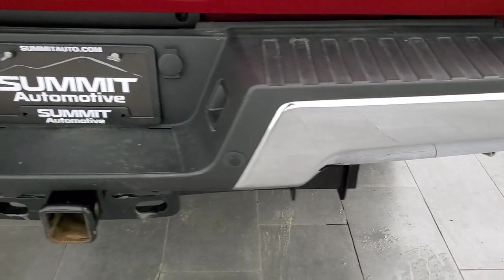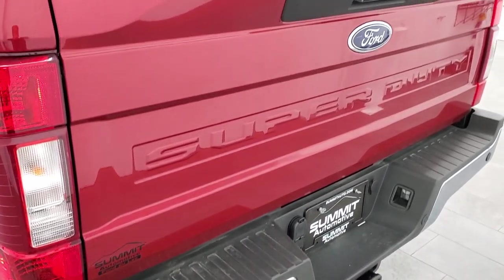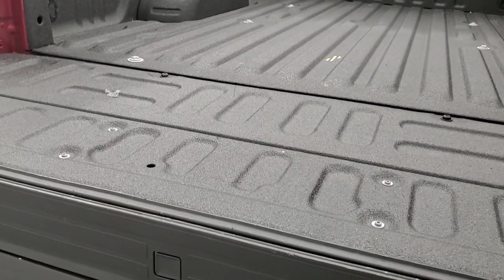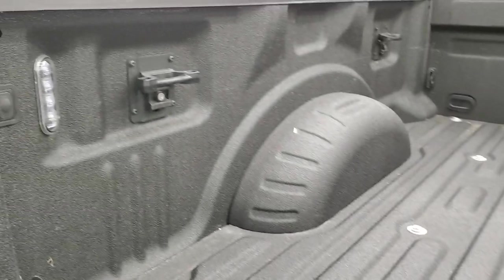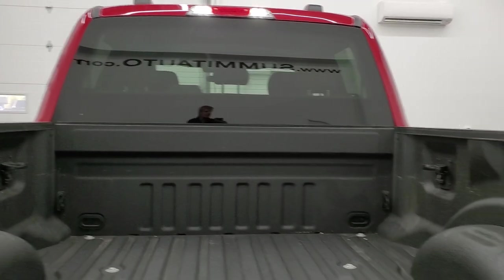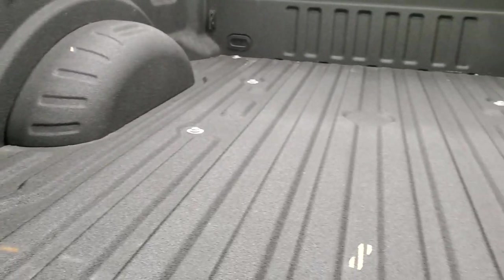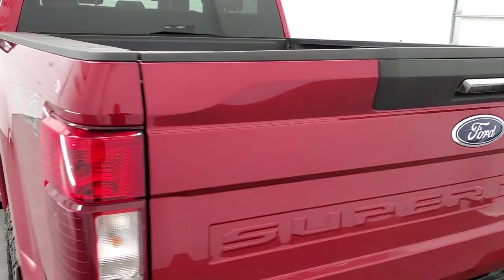Coming around to the back, you'll notice it does have the chrome-tipped exhaust and backup parking sensors. It has a full towing package which includes the receiver hitch, 4-pin and 7-pin wiring. The tailgate is in excellent condition and it does have a shock-down assist tailgate, as well as the tailgate step assist. There's a spray-in bed liner, LED bed lighting which you can control from the button right there — it'll also turn on your cargo lamps. You get side box tie-downs on all four corners, and the bed is in excellent shape. The tailgate shuts nice and solidly.